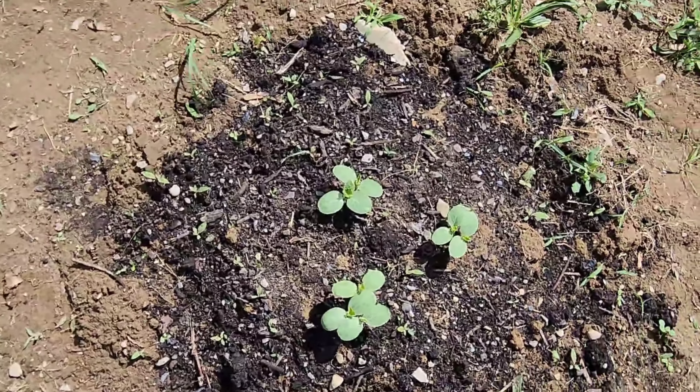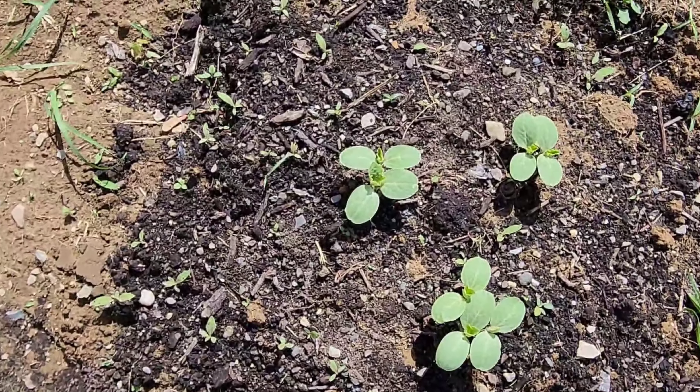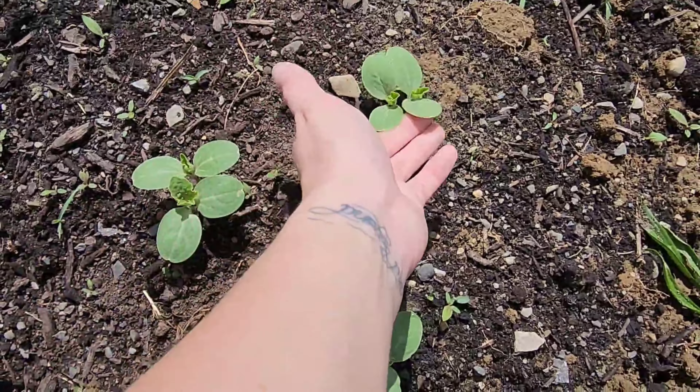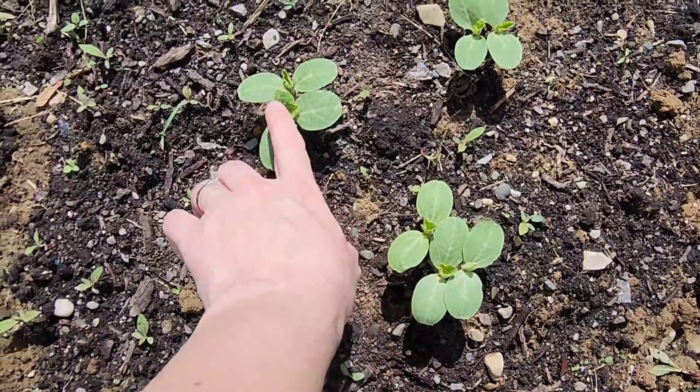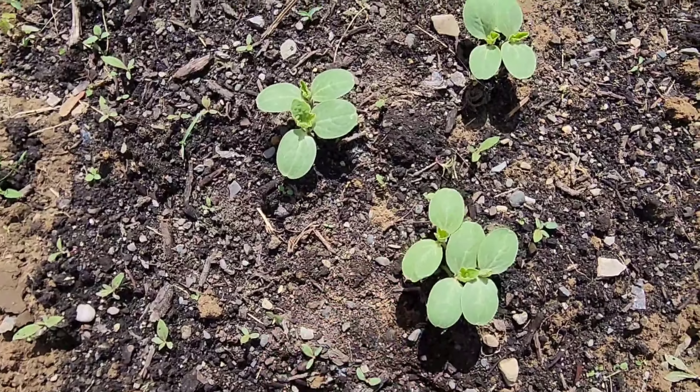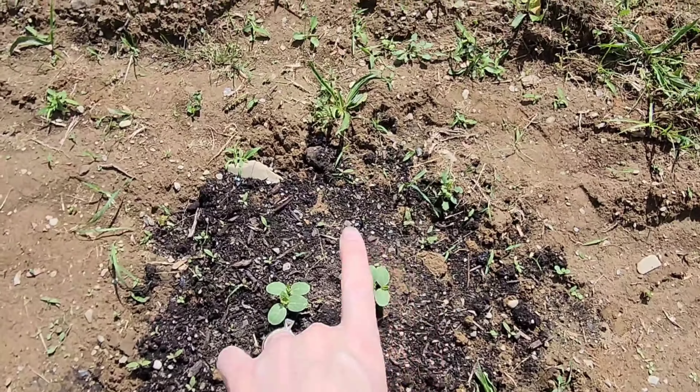And this mound is our watermelon. They have beautiful germination — I'm pretty sure every seed I sowed has germinated. I was going for two seeds per hole and I accidentally got three in this one, so we'll thin those out when they get a little bit bigger to two per mound.